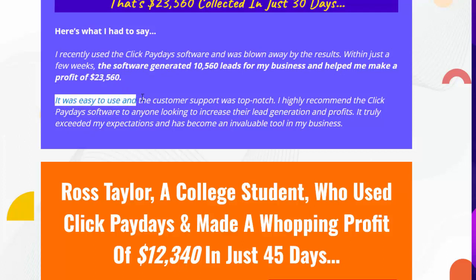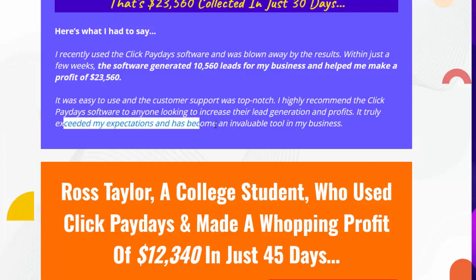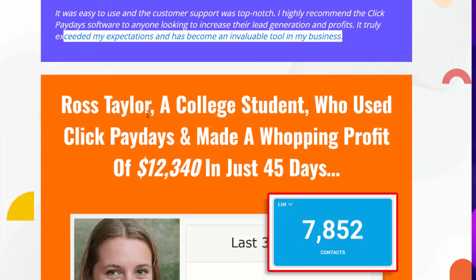'It was easy to use and the customer support was top notch. I highly recommend the Click Paydays software to anyone looking to increase their lead generation and profits. It truly exceeded my expectations and has become an invaluable tool in my business.'